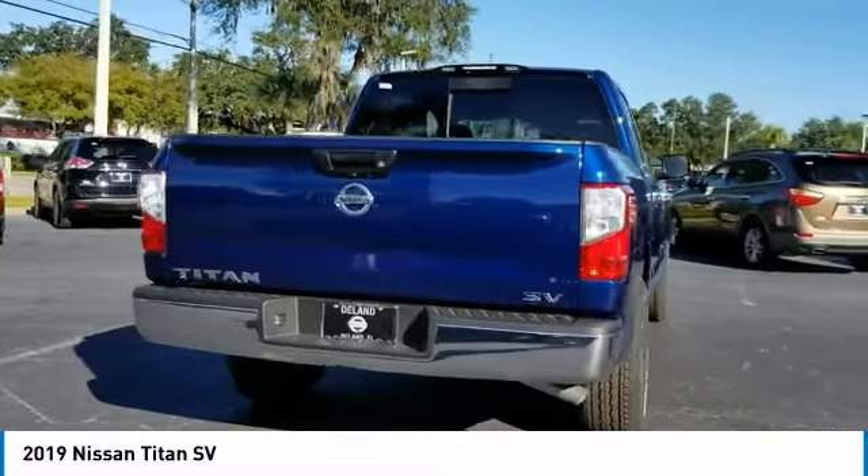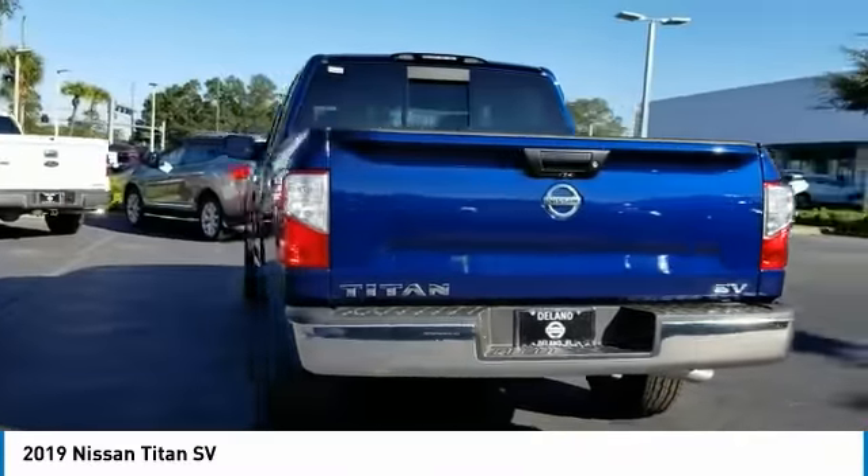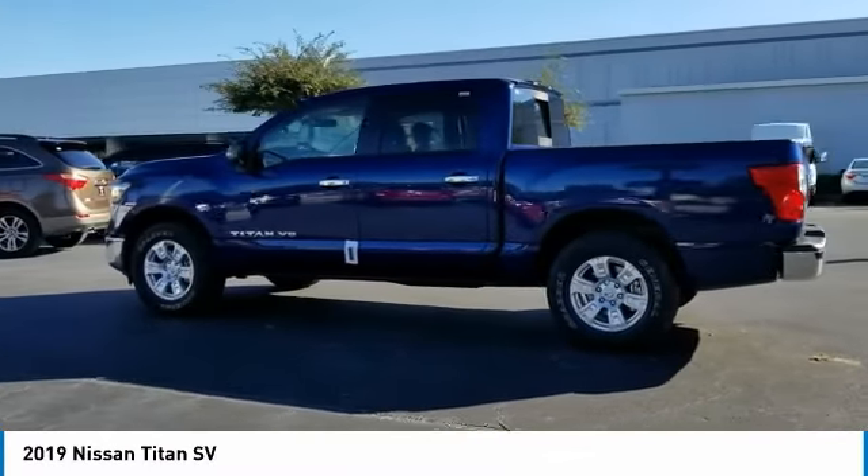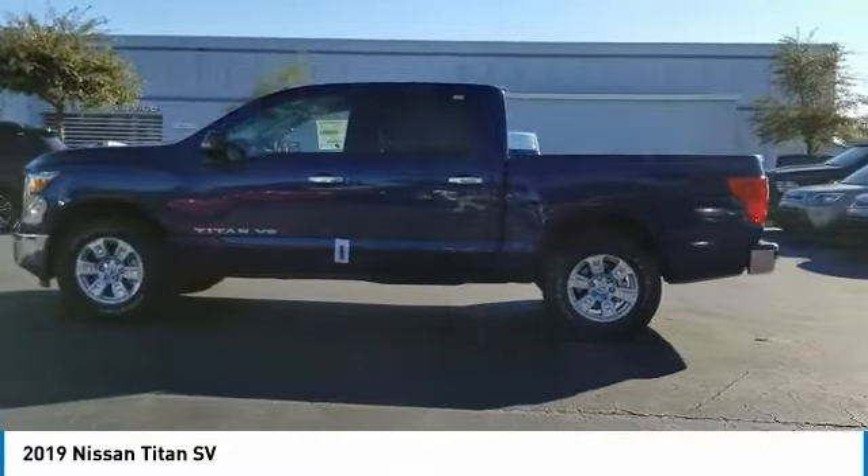The massive interior cab boasts a fold-up rear bench seat and a flat loading floor. When it comes to power and comfort, the Titan can't be beat. Here are some of this vehicle's great options.